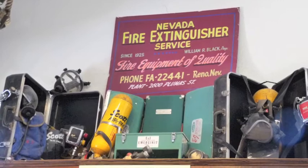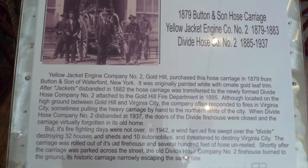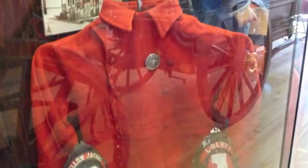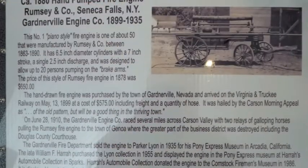Steve Frady, former Virginia City fire chief and a trustee, was working the desk one day. He had invested 37 years in the fire service and had been the Virginia City fire chief for 10 years. Frady retired from the fire service two years ago. He has been a part of the museum since its start back in 1979, and is a fifth-generation firefighter.